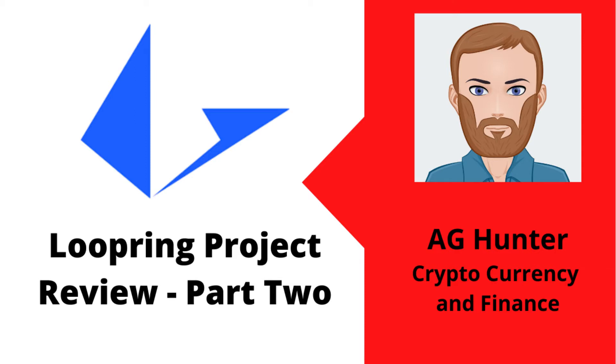The Loopring Project is building an Ethereum Layer 2 scaling protocol that aims to significantly reduce congestion on the Ethereum blockchain. In Part 2 of our video series, we'll take a deeper look at Loopring's products and see how it compares to other Ethereum scaling projects.